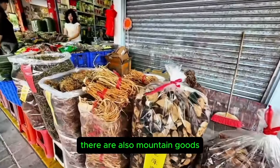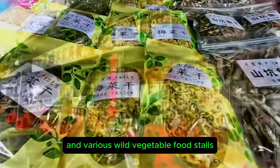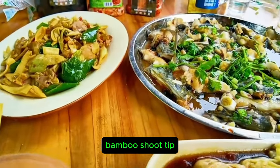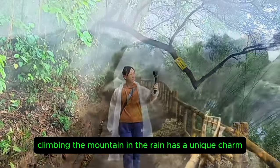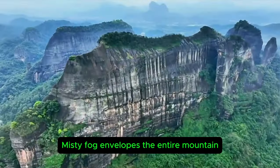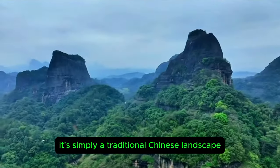The scenic area includes inns, mountain goods, and various wild vegetable food stalls. Taste the rice noodle rolls, bamboo shoot tips, and Jinjiang fish. Climbing the mountain in the rain has a unique charm — misty fog envelops the entire mountain, making it simply a traditional Chinese landscape painting.